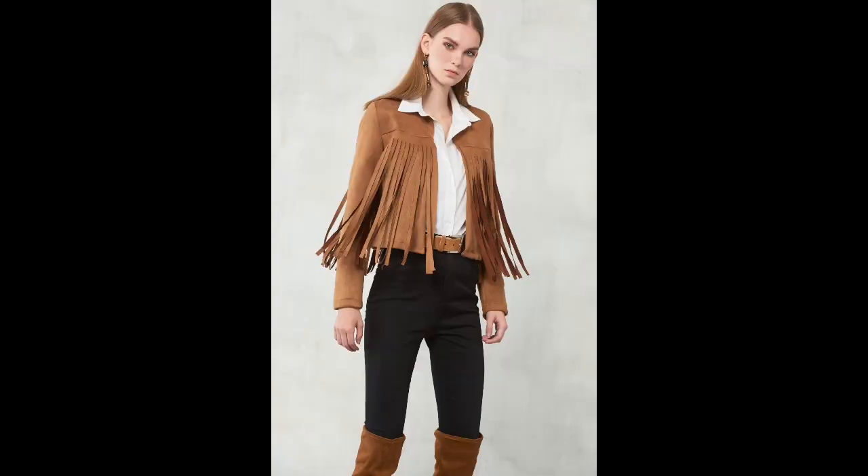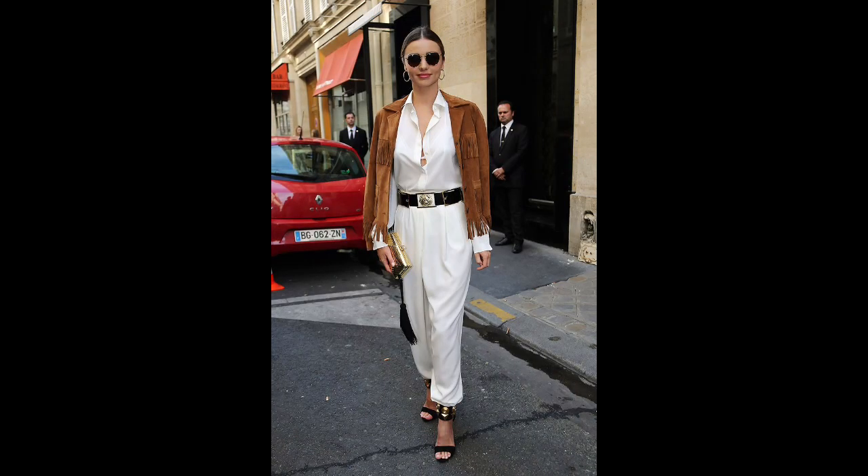What to pair with a fringed suede jacket? Fringe is a trendy decoration present in all stylish novelties, so it's worth paying attention to bright and creative fringed suede jackets. Such models are usually suitable for creating western-style outfits, so pairing them with cowboy boots would be appropriate.